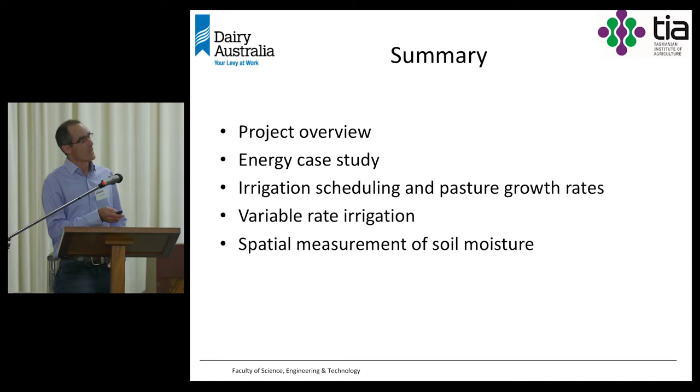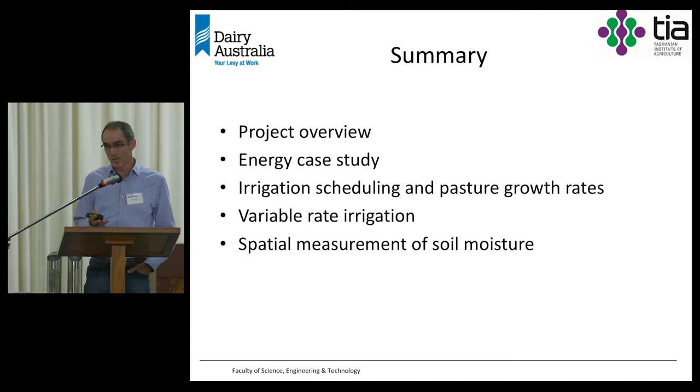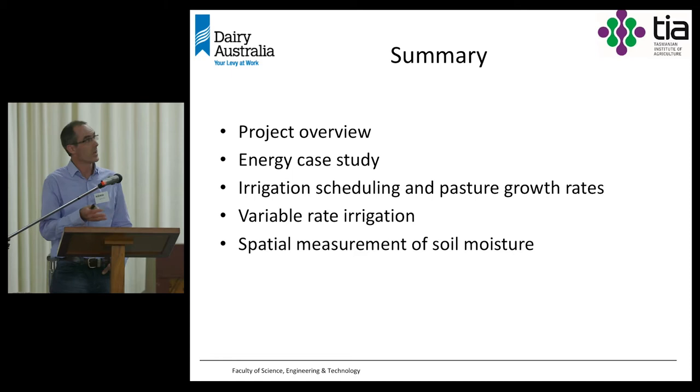We'll have a look at three particular areas within our project. One is associated with energy, then we'll look at irrigation scheduling and pasture growth rates, and then we'll finish off with some findings around variable rate irrigation. There's certainly a lot more work that's been done within that project, but not enough time to talk about it all today.